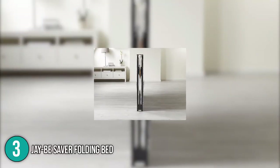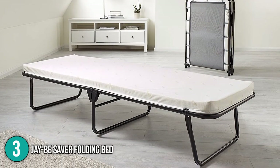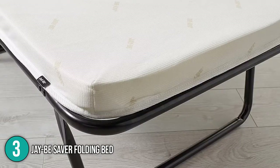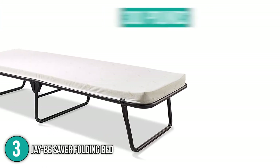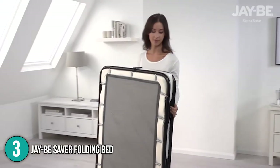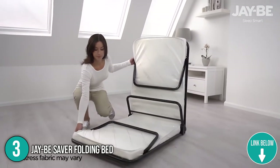Coming in at number three is the JB Saver Folding Bed, built with a powder coated heavy duty solid alloy steel frame and the J-Tech sprung base system, ensuring maximum support, stability, and longevity. Despite its durable materials, it's compact and lightweight for easy transport and storage. It's available in two sizes: the regular size measures 73.2 by 27.6 inches with a 264-pound capacity, while the oversized version measures 73.2 by 48 inches with a 300-pound capacity. The mattress is covered with 100% polyester featuring a breathable airflow fiber design.